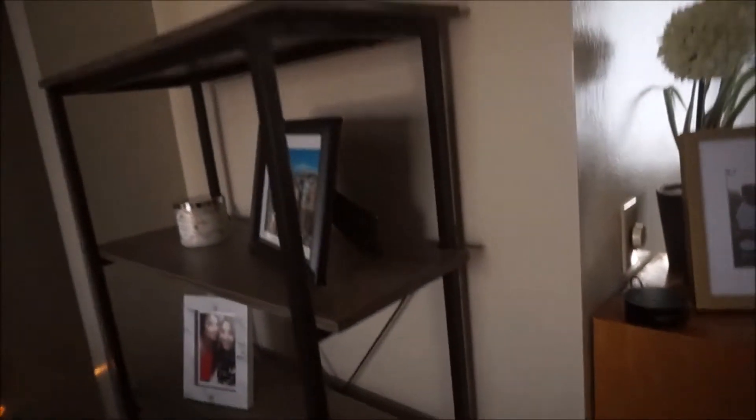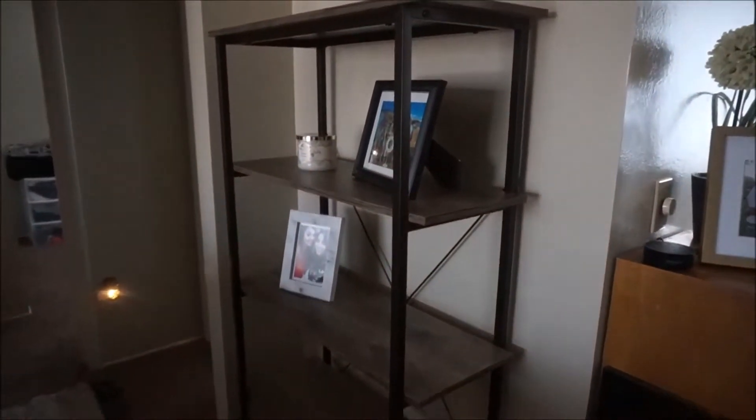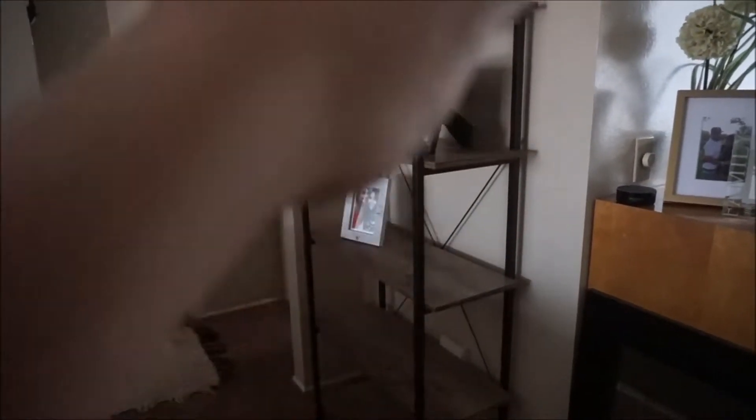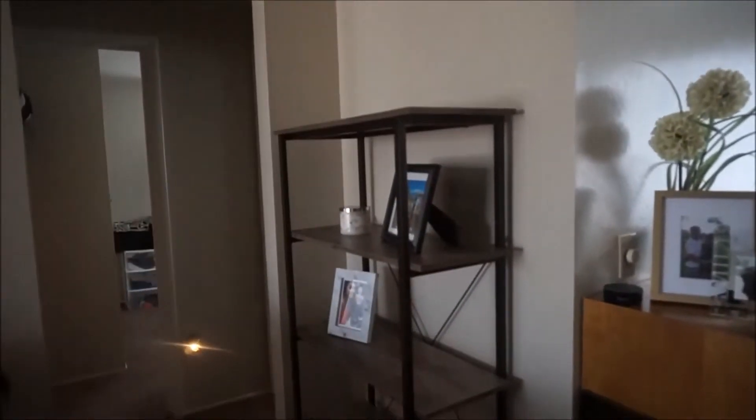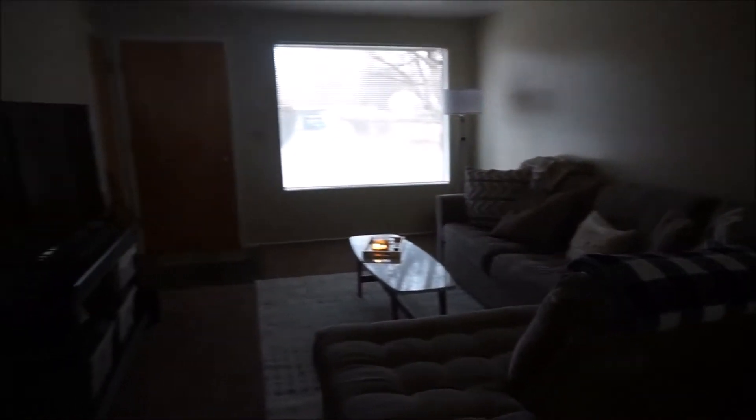Moving on — this is the shelf unit that I just got from Big Lots. It was only like 70 bucks. It's new so I haven't had any time to decorate it yet, I just got it over the weekend. Picture stuff all on here, up on the top — it'll be looking a lot better. But this is the view from the other side. And this lamp right here I got from Walmart, if you could believe it.